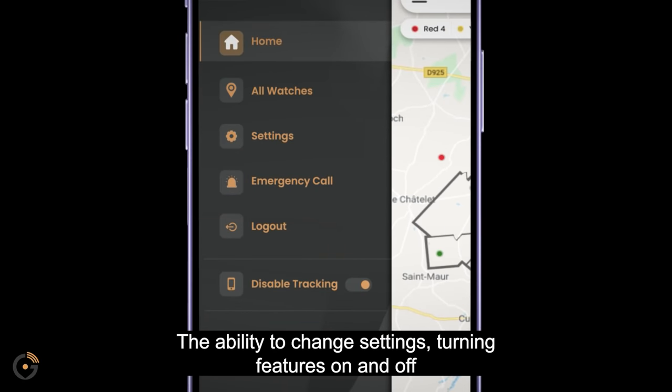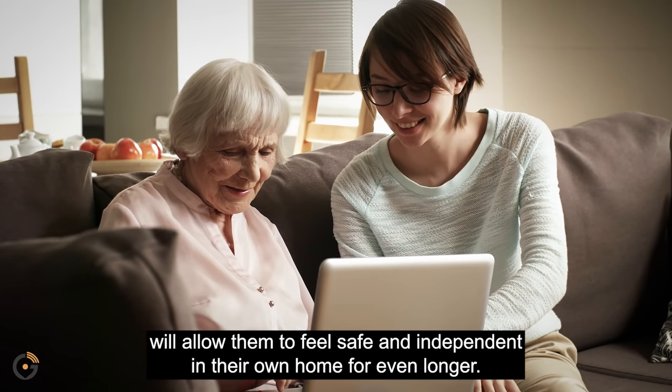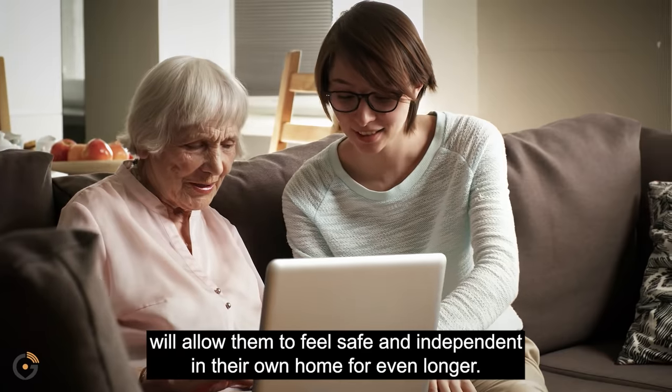The ability to change settings, turning features on and off as your loved one's needs change, will allow them to feel safe and independent in their own home for even longer.